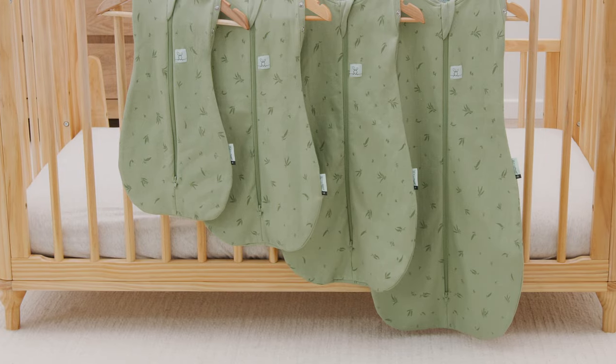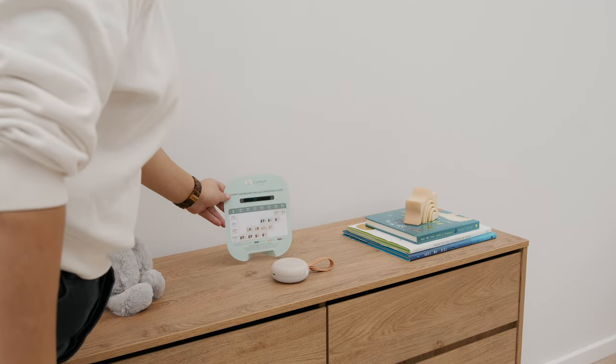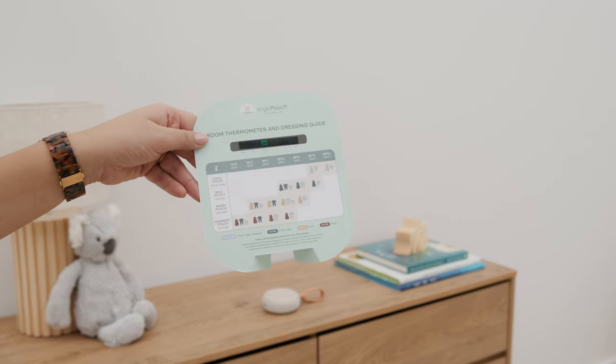Our cocoons are bell-shaped at the bottom to ensure hip health and joint growth. Ensure you choose the correct TOG rating for the room temperature and layer accordingly.